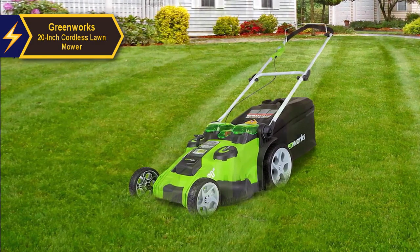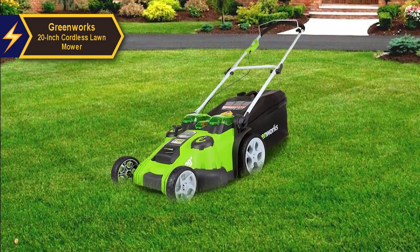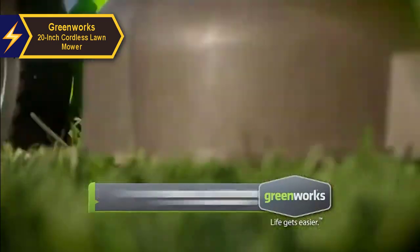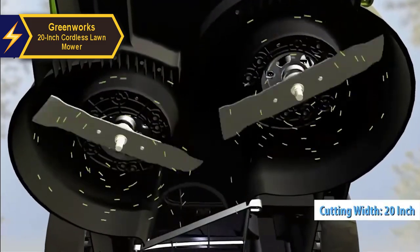The power system is entirely electric, meaning it generates zero emissions and operates very quietly. The mower is equipped with two blades for finely cutting mulch. The grass blades are cut into smaller and finer pieces, facilitating their absorption into the lawn. These two blades also enable a wide cutting width of 20 inches up to the edge of the mower.